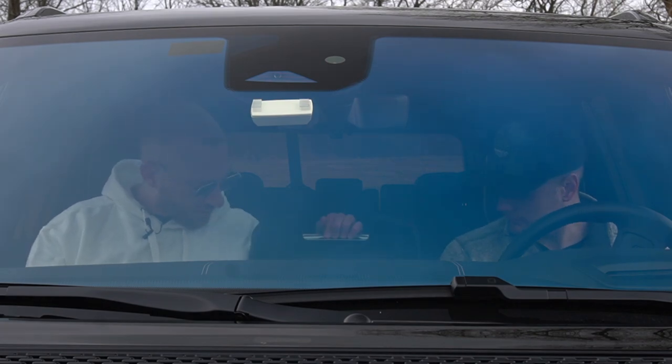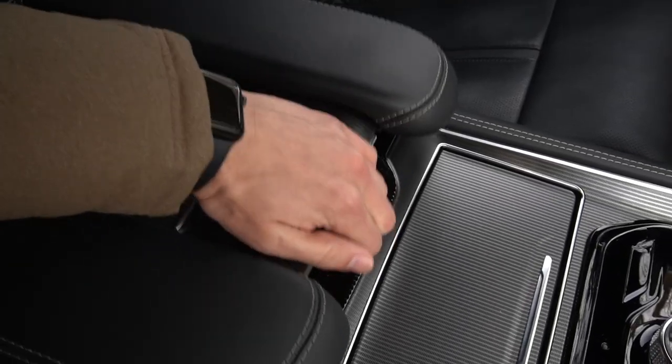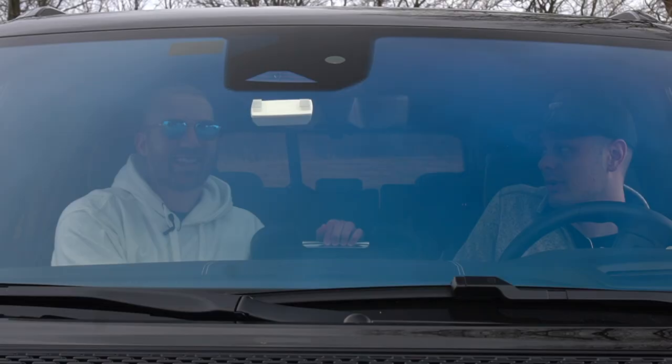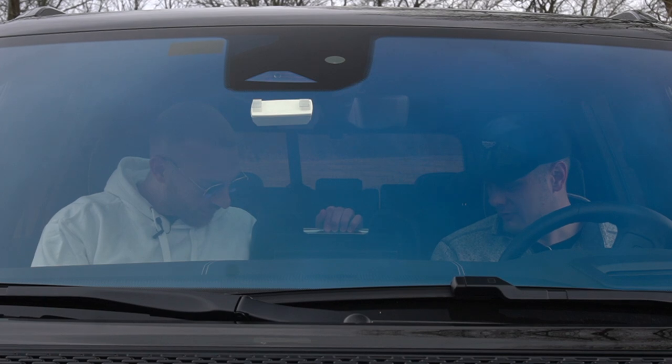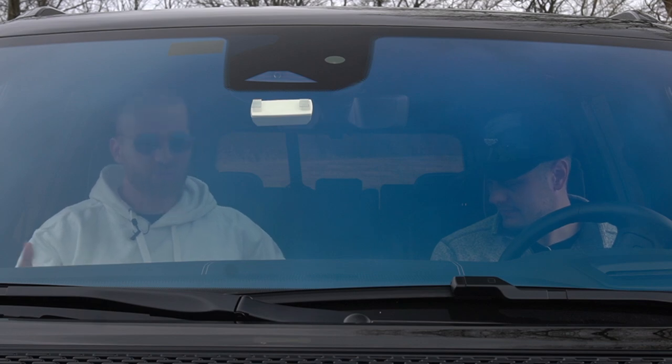A quirky cool feature you don't know you need until you experience it is the cooler in the center console. It does such a good job — it gets super cold. You can put your water bottles in there; it's big enough for a water bottle, really deep. That's a super cool feature.